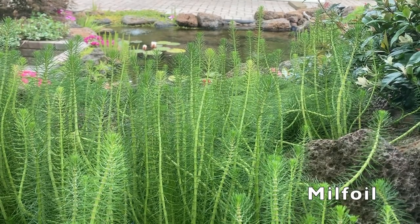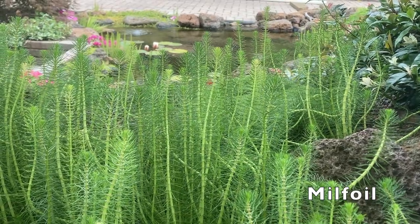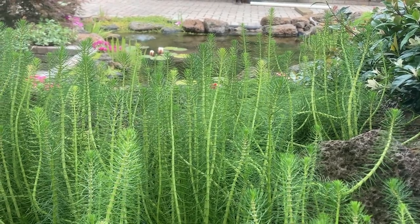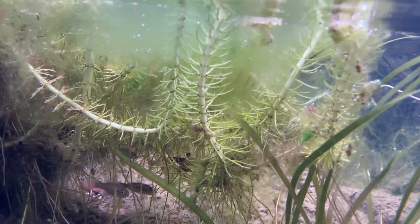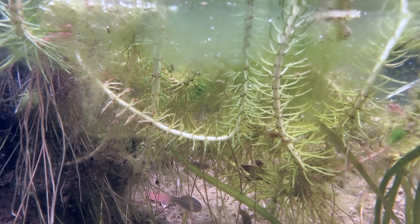Milfoil is another aquatic plant that I use extensively in almost all my ponds. There are tons of different types of milfoil — this particular one is an upright variety. Here I have it growing in the stream of the pond. It's great at removing excess nitrate from the water. I also like to use it to soften the pond edges where the rocks are, but more importantly it provides great habitat for the fish.